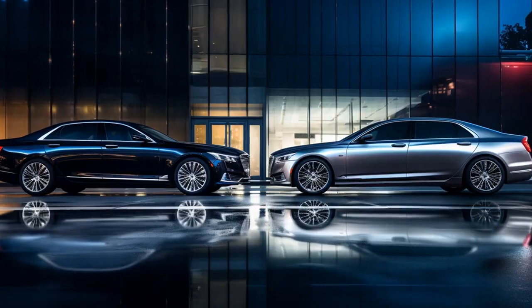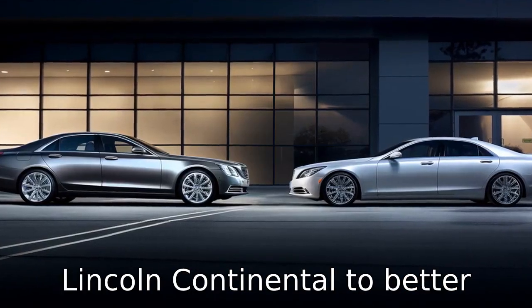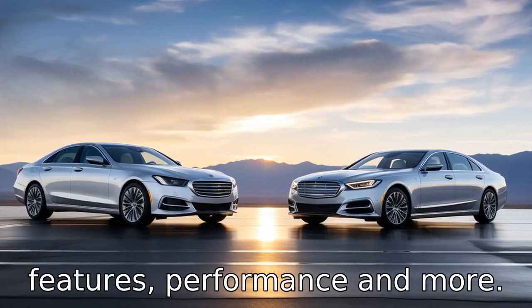Let's compare the differences between Cadillac CT6 versus Lincoln Continental to better understand their individual features, performance and more.